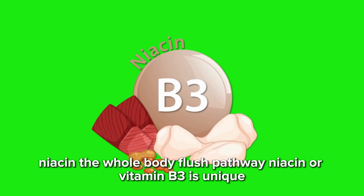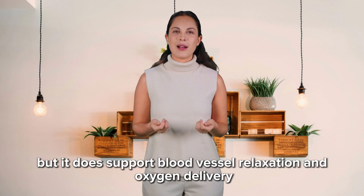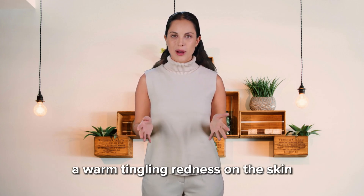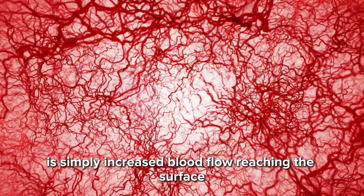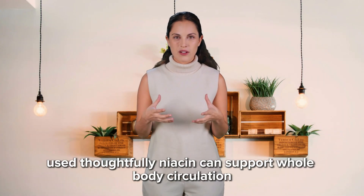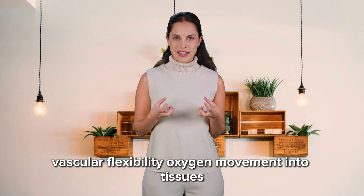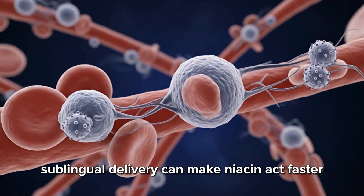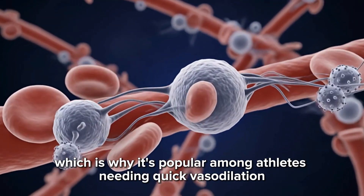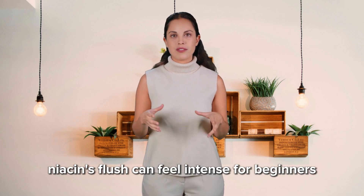Niacin — the whole-body flush pathway. Niacin, or vitamin B3, is unique. It does not directly produce nitric oxide, but it does support blood vessel relaxation and oxygen delivery. The characteristic niacin flush — a warm, tingling redness on the skin — is simply increased blood flow reaching the surface. Some men find this uncomfortable; others find it energizing. Used thoughtfully, niacin can support whole-body circulation, vascular flexibility, and oxygen movement into tissues. Sublingual delivery can make niacin act faster, which is why it's popular among athletes needing quick vasodilation. Always use caution and start conservatively — niacin's flush can feel intense for beginners.